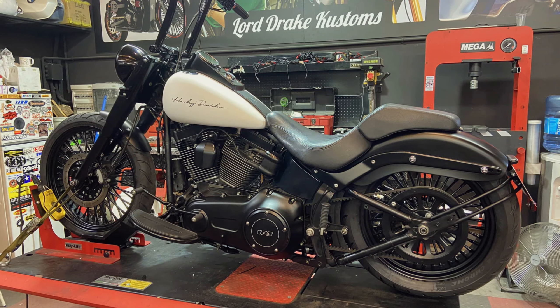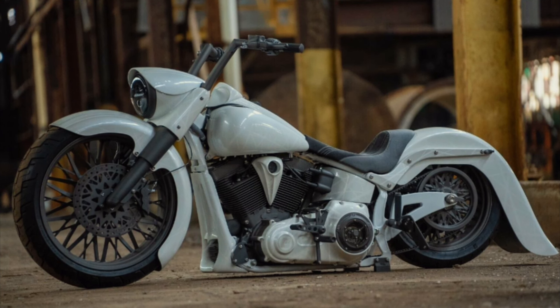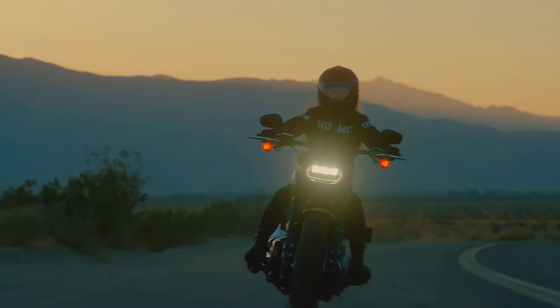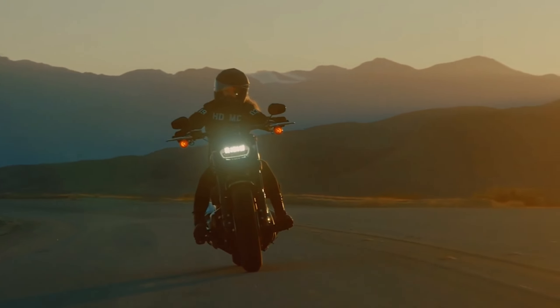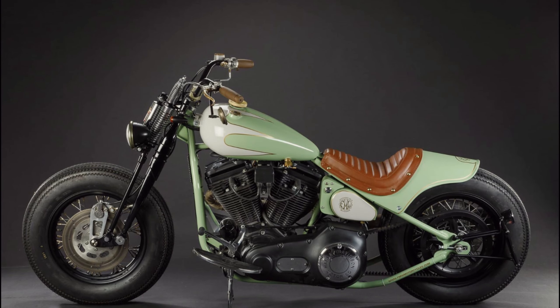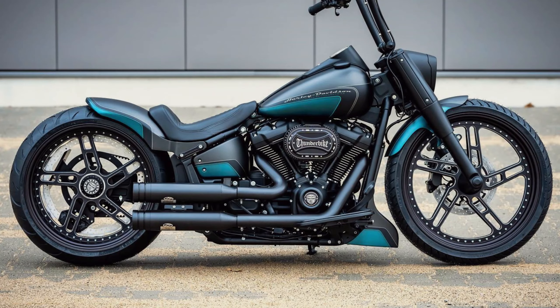Powered by an impressive Milwaukee 8 engine, the Fat Bob delivers a staggering amount of torque, making it one of the most powerful bikes in its class. Despite its considerable size and weight, this bike remains remarkably agile and nimble, thanks to its inverted front forks, dual-disc front brakes, and responsive suspension. With premium finishes and cutting-edge technology, the Fat Bob is built to handle anything and everything, making it the ultimate motorcycle for riders seeking power, reliability, and style.